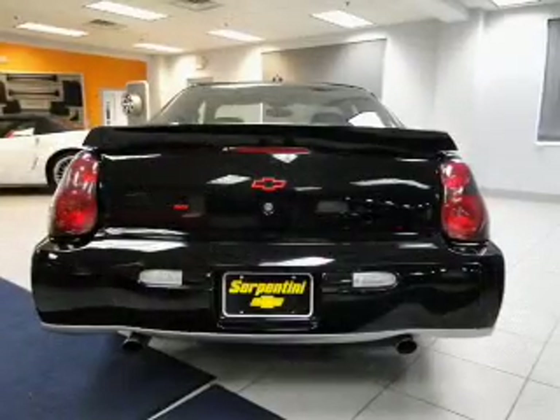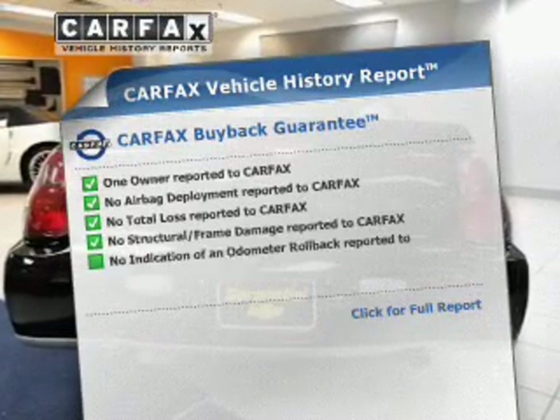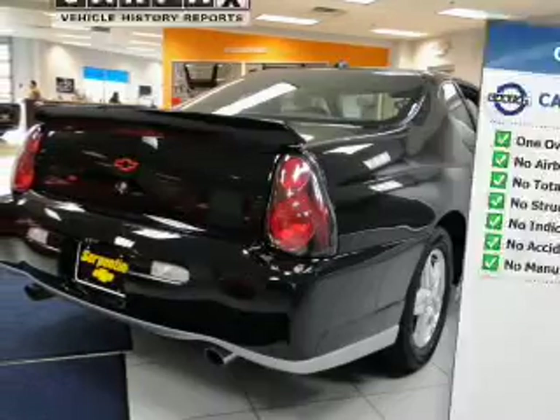Enjoy the flexibility of multi-zone temperature controls. A vehicle history report from Carfax, the most trusted provider of vehicle history information, is offered to provide you with peace of mind.